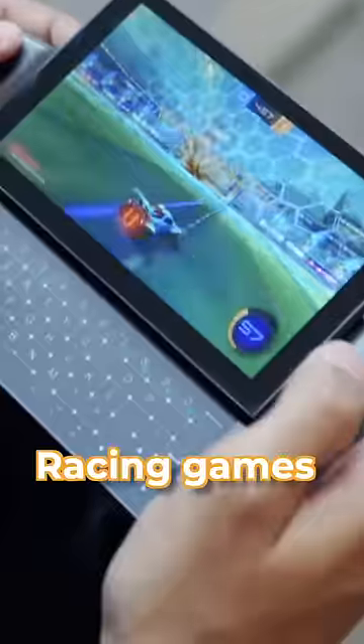If you slide the screen down, it becomes a keyboard. We've done a lot of shooting games, racing games, different types of games — we've enjoyed a lot, and it's smooth.